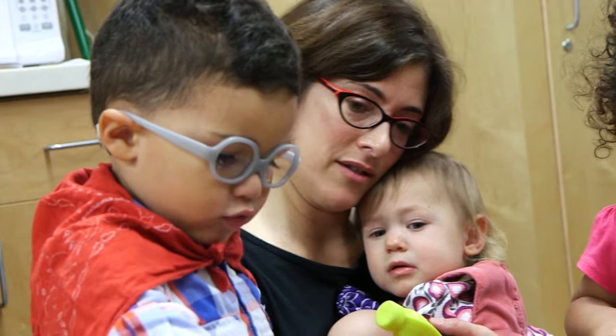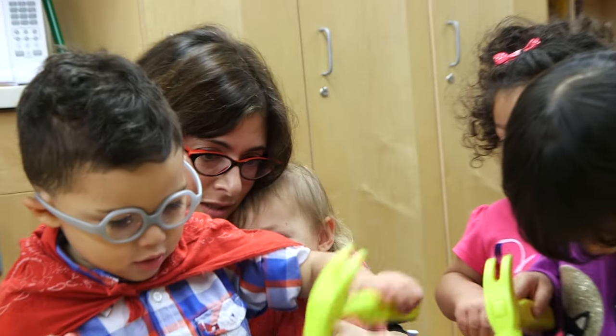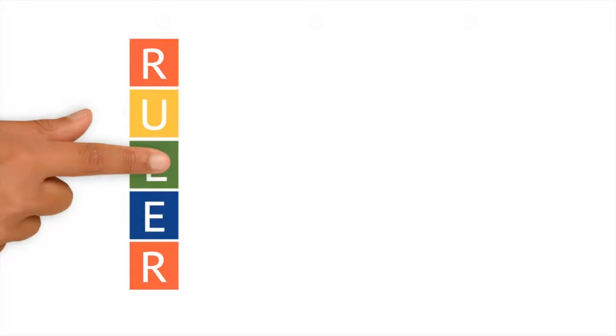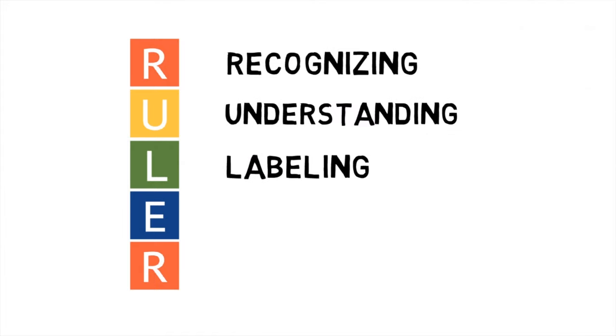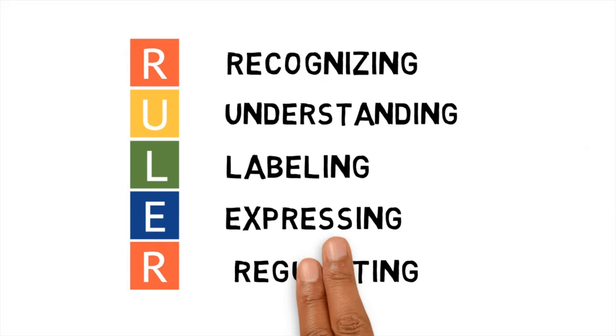As you watch, look for evidence of ways the teacher is supporting Ella's ability to recognize, understand, label, express, and regulate her emotions.